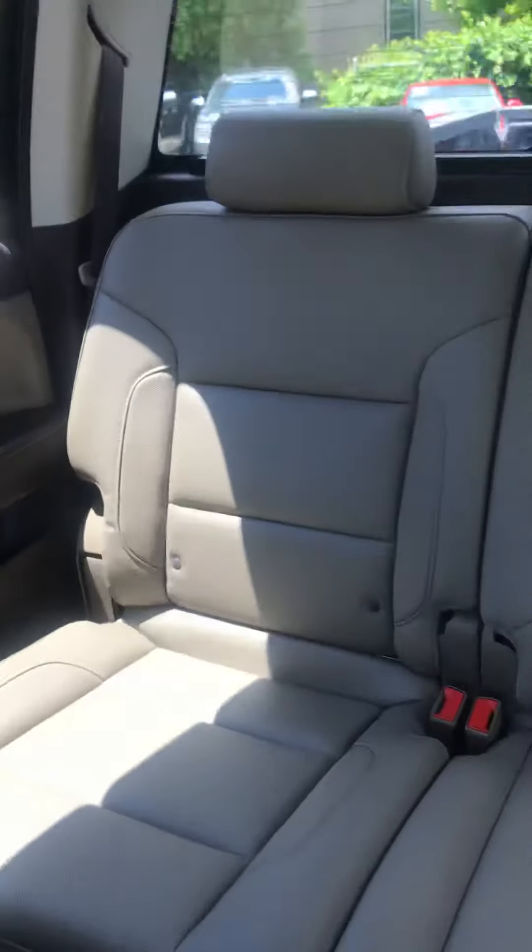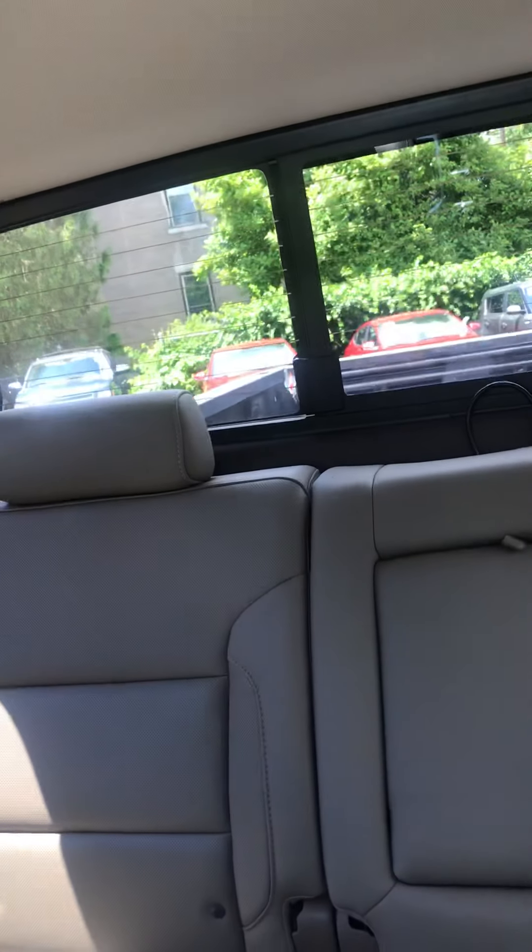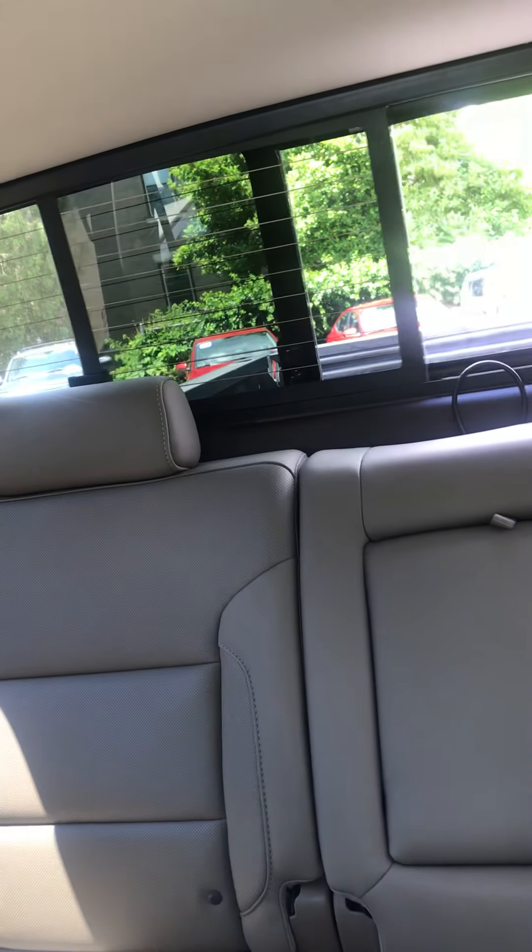Here's your rear seat — it's got the good floor mats in it. That folds down for a couple cup holders. Power sliding rear window here — we'll hit the button there. Rear defrost.